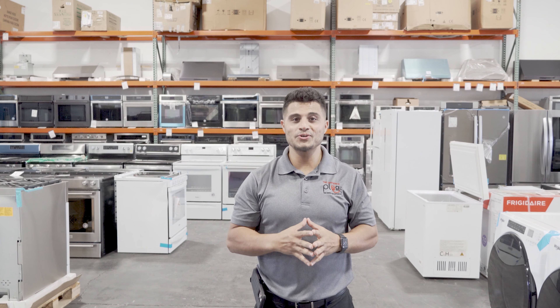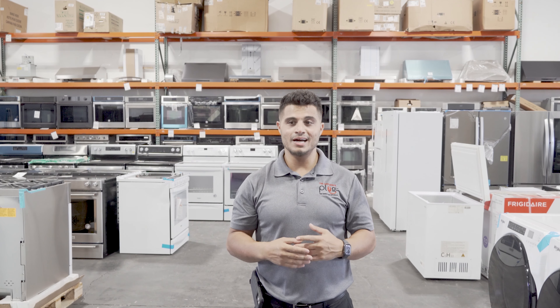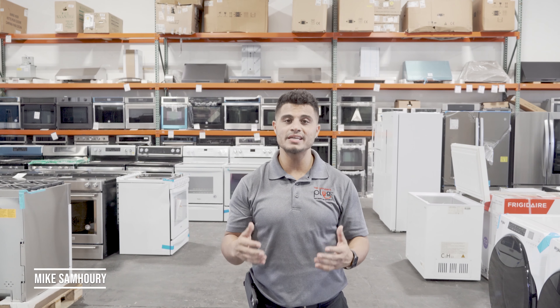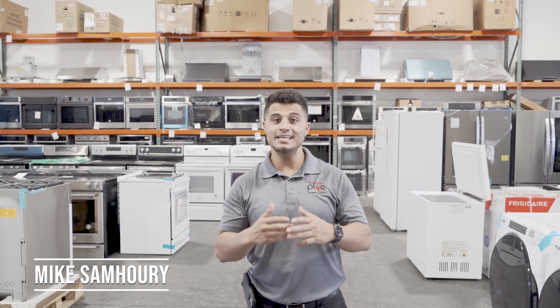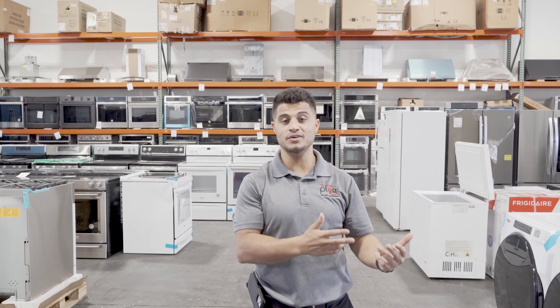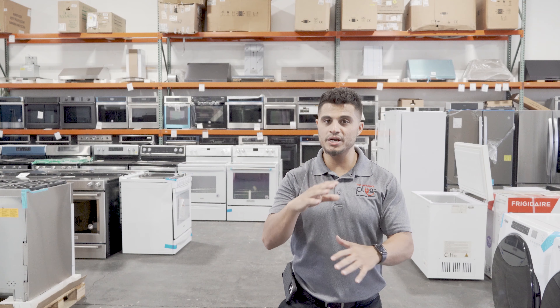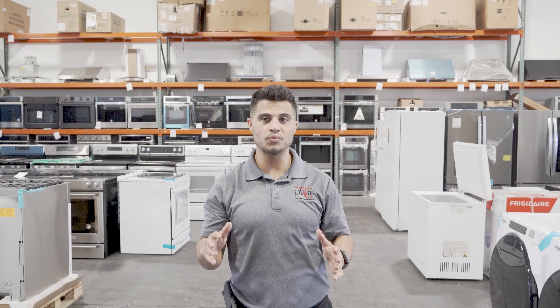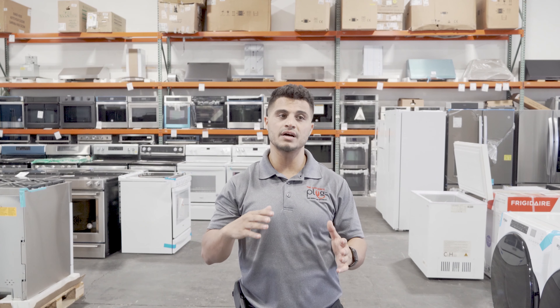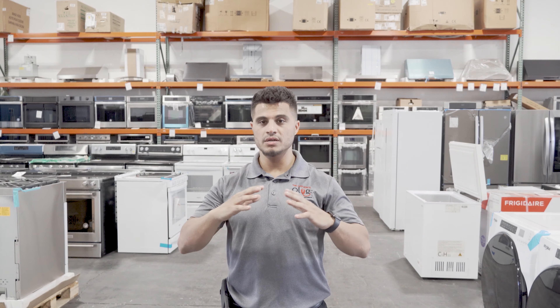Hey, what's up guys! Thank you for joining me for the continuation of our warehouse makeover. I just want to share with you in just a few short weeks what we've done and accomplished. For those of you that don't know me, I'm Mike Samhori, owner of The Appliance Plug. This is actually episode two of this series — I strongly recommend you watch the first episode if you haven't, just to get a feel for what's going on. In a nutshell, we're going through and completely redoing our facility.